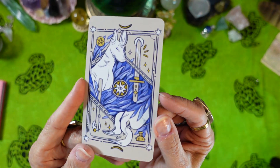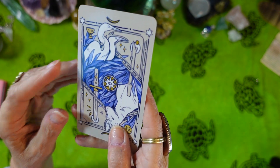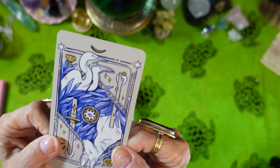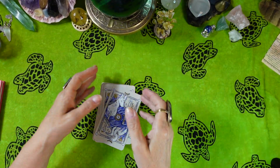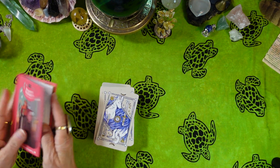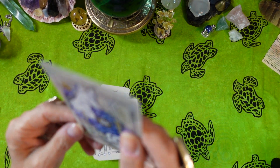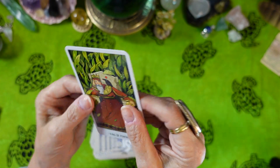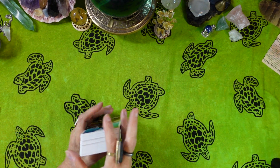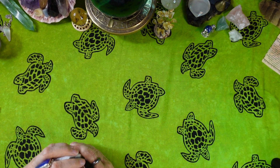This is what the back looks like. It's not reversible — it just goes one way. There's a dog on one side and a couple of egrets — maybe herons — on the other side. I didn't see any reverse meanings in the book, so there are no reverse meanings. The cards are glossy on both sides and they are medium to heavy weight. Sterling Ethos makes some good quality heavy cards — you can see how thick the deck is.